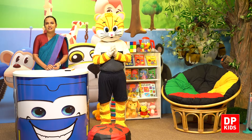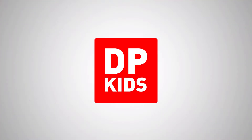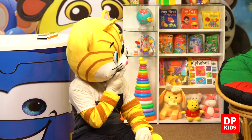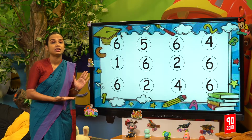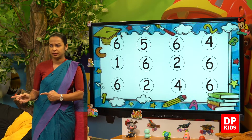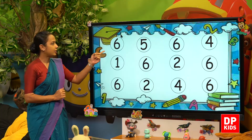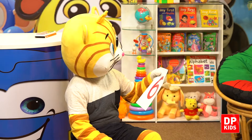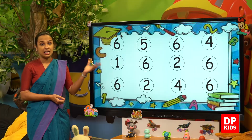You all have to practice writing number 6 at home. Let's see whether you can recognize number 6 out of all the numbers. There are lots of numbers on the board. Out of these numbers, we have to recognize number 6. Let's check the first number — is it number 6? Yes, this is number 6! So let's color number 6.